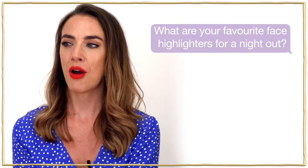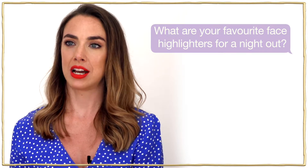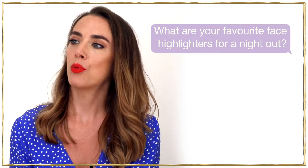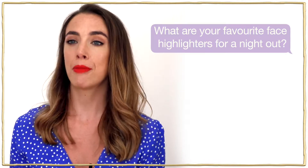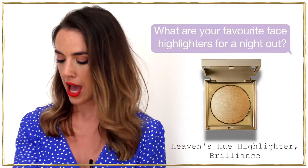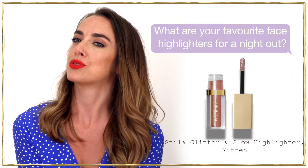My go-to highlighters for a night out are the Stila Heaven's Hue highlighters. We've got seven amazing shades. My number one shade for a night out at the moment would be Brilliance — it's a gorgeous light gold shade and I've got a tiny bit of a tan so I love that. But Kitten is also a firm favourite.